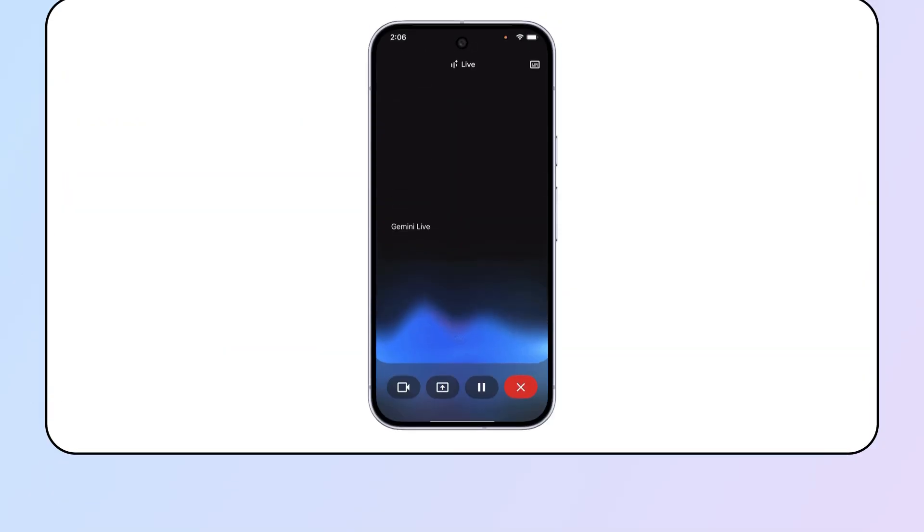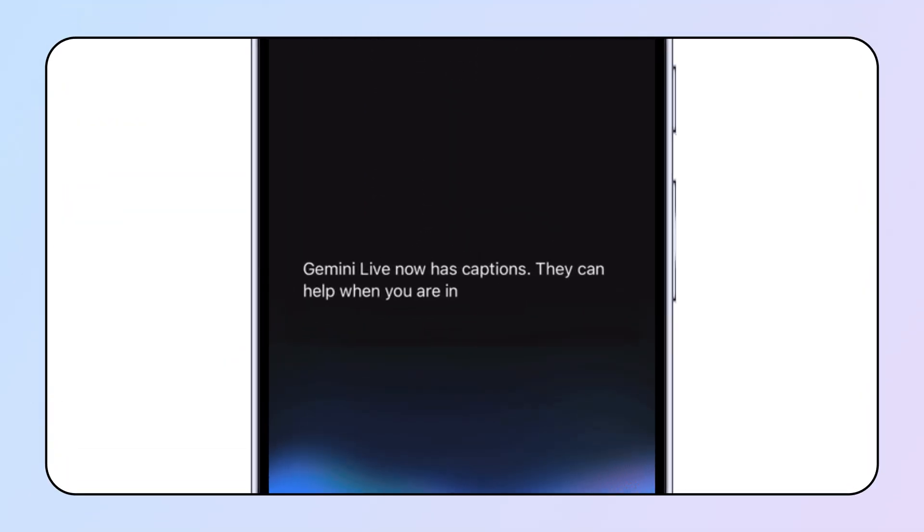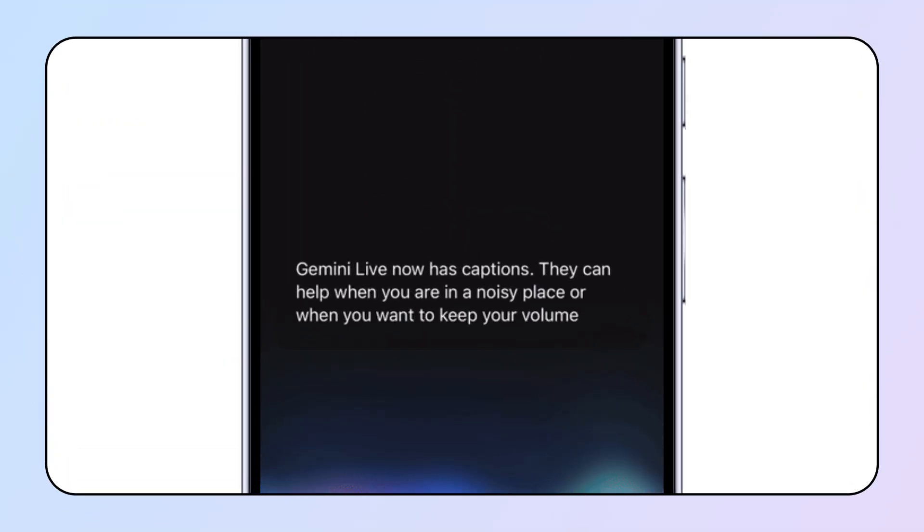Now, for an exciting Gemini update. You might have used Gemini Live on Android, iOS, or Chrome, which allows you to have a back and forth conversation with Gemini out loud, all without typing. With captions for Gemini Live, you can read along with your conversation as it unfolds.